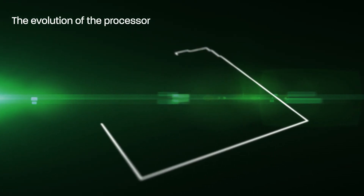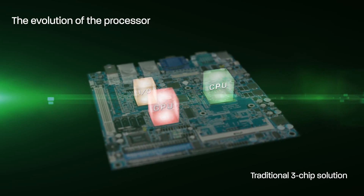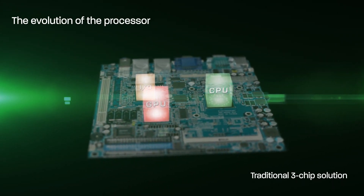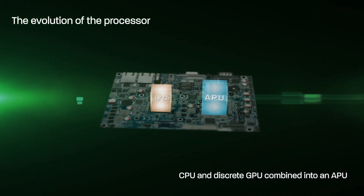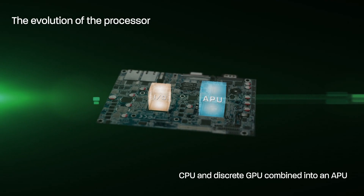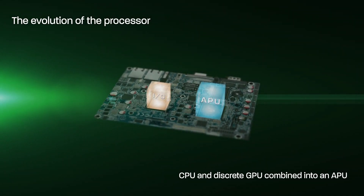In 2011, AMD introduced the world's first accelerated processing unit and transformed the embedded computing experience. The innovative AMD embedded G-Series APU combined power-efficient x86 CPU cores and a discrete class GPU on a single chip to enable high compute performance and eye-catching visuals in lower power bands.